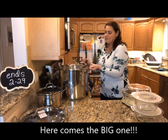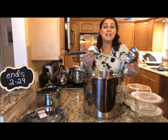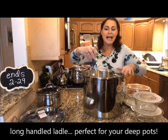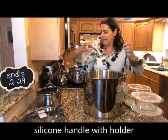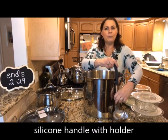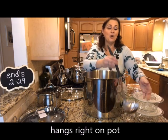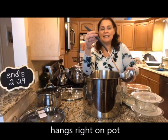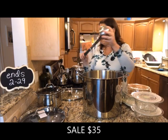We also have a long-handled ladle. Look at how big it is — especially nice when you have big stock pots and need to reach the bottom. It has a little lip on the outside so it can hang right on your pot. It has silicone on the top and a nice deep ladle bowl. This is not in the catalog anymore and is on sale for $35.